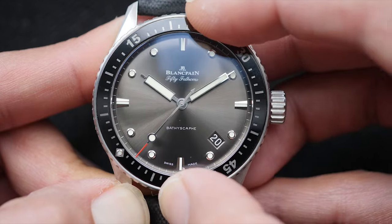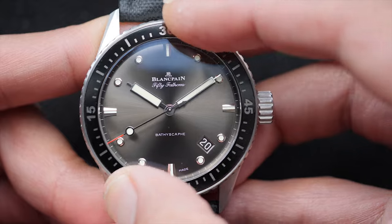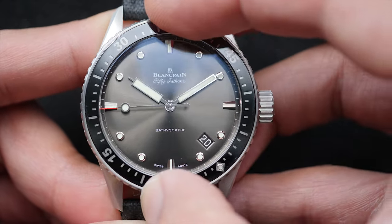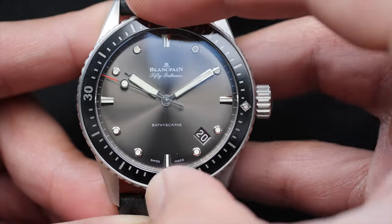When we remember that Blancpain was the first watch manufacturer to offer a unidirectional bezel in diving watches, you naturally expect them to produce a bezel with the best action in its class. Sadly, that doesn't seem to be the case here.